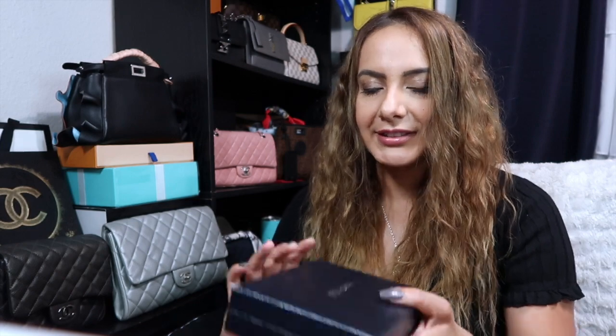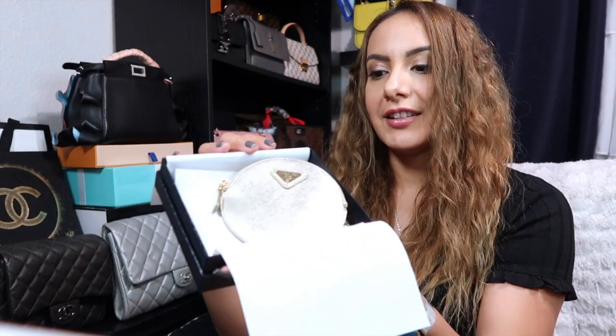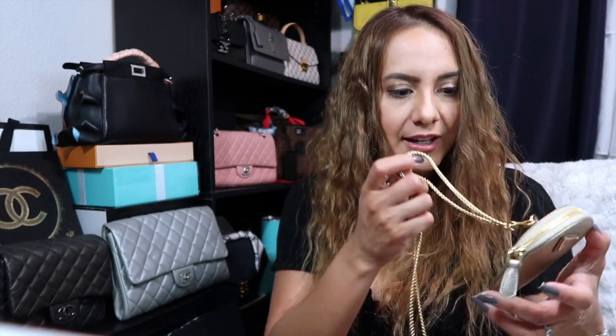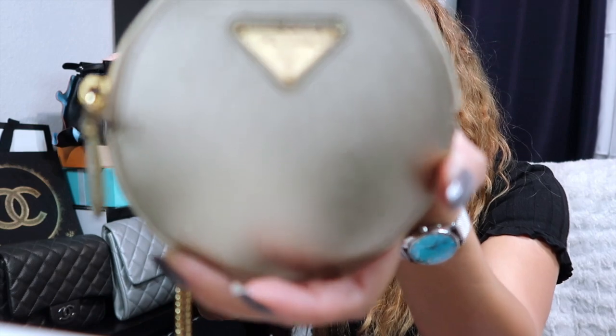She picked it out herself, so I'm not ruining a surprise. It comes in this little box, and she's totally fine with me showing it. I just thought this was such a cute piece — I almost bought one for myself. Look at this — is this not absolute beauty? Let me try to show you a close-up.